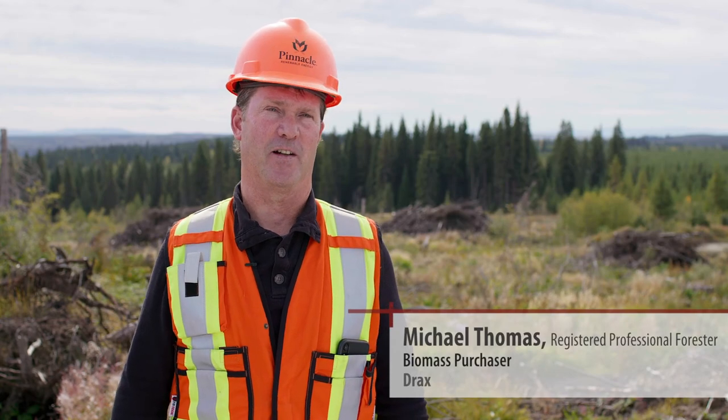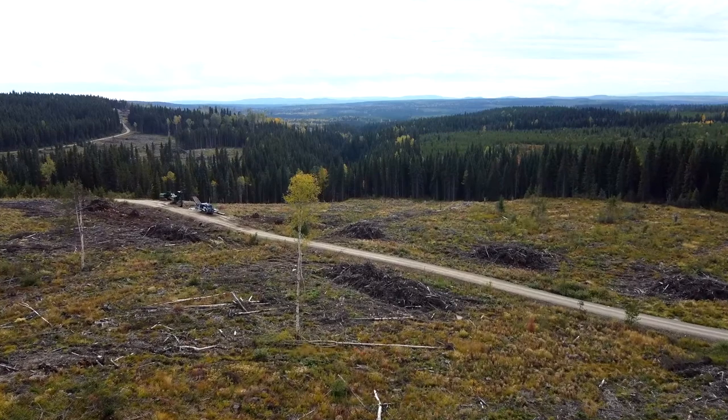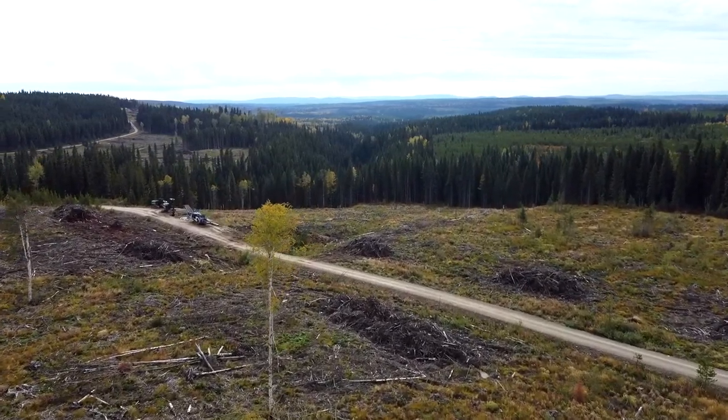We're on Dunkley Lumber's TFL 53. This fall they would be burning these piles to abate their fire hazard and also clear the area for spring plant.